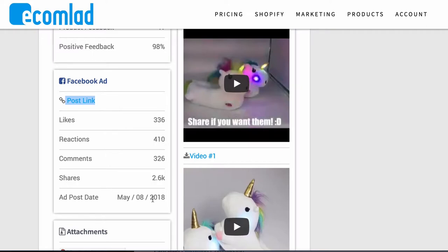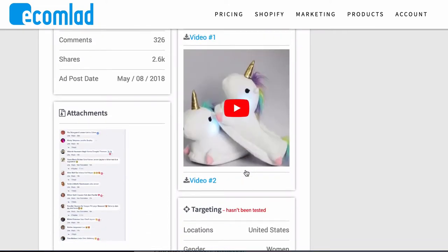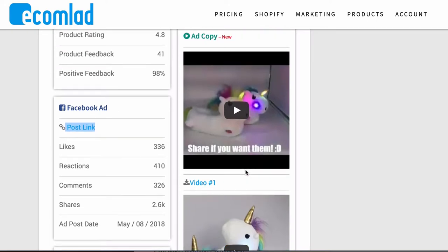Back to Ecom Lad — I really like the ad post date because it confirms that what you're looking at is current and working today. They also give you some videos, but be careful with those. If you use them, make sure to edit and differentiate them from the original, because copyright infringement can shut down your Facebook page. If someone who made the original video reports it to Facebook, the page and video can be taken down. So if you use third-party videos, chop them up, add your own music, add your own text, and make them different.